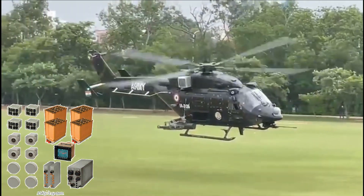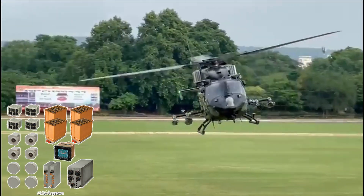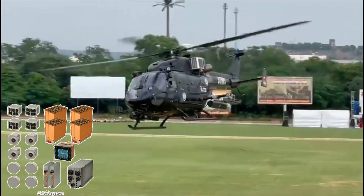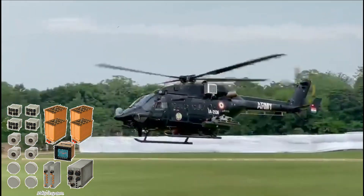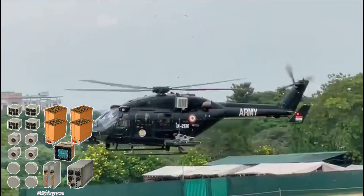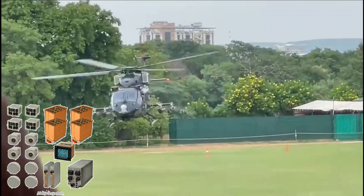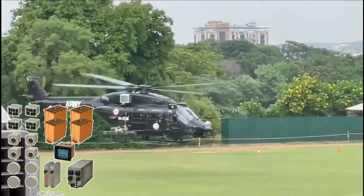IDES provides radar warning functionality in two optional frequency ranges from 0.5 GHz to 40 GHz. A missile warning subsystem provides ultraviolet-based missile launch detection with an angle of arrival accuracy sufficient for smart countermeasures dispensing as well as DIRCM cueing.